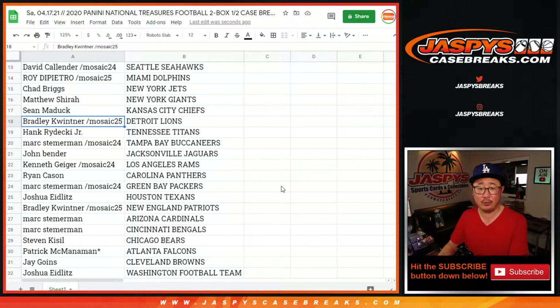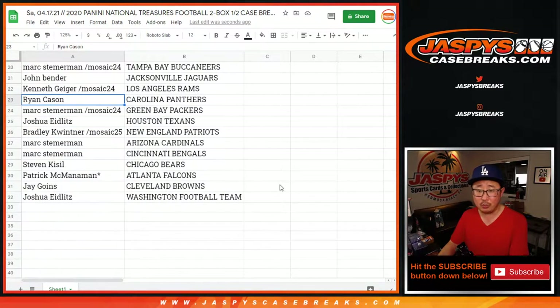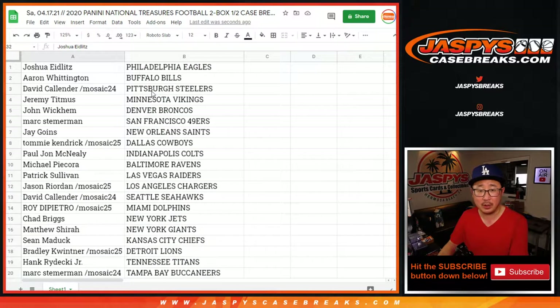Matthew with the Giants. Sean with the Chiefs. Bradley with the Lions. Hank with the Titans. Mark with the Buccaneers. John with the Jags. Kenny G with the Rams. Carolina for Ryan. Mark with the Packers. Texans for Josh. Bradley with the Pats. Mark with the Cardinals. And the Bengals — Stephen with the Bears. Patrick with the Falcons. Jay with the Browns. And Joshua with the Washington football team.